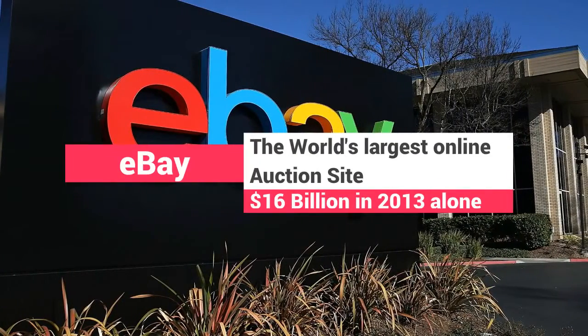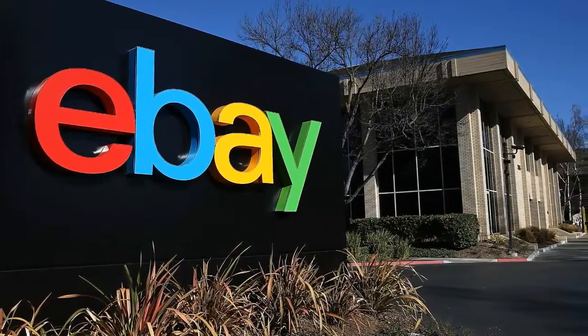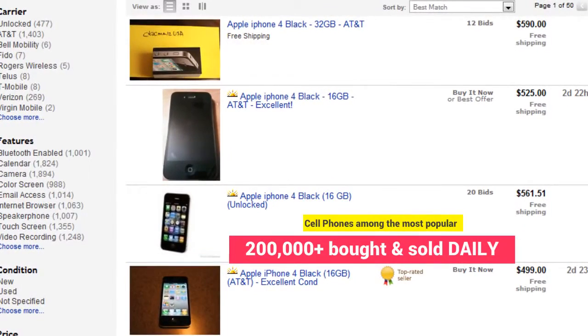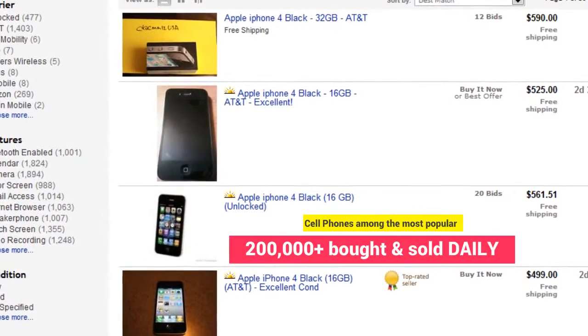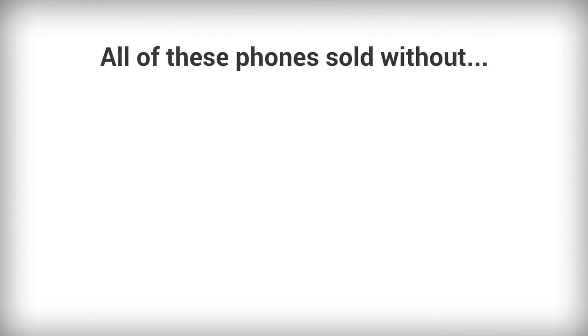eBay is the world's largest online auction site and in fiscal year 2013 the site generated over 16 billion dollars in revenues. Of all the things sold on eBay, cell phones are among the most popular — on any given day upwards of 200,000 cell phones are bought and sold through the site representing millions of dollars. A simple search for Boost Mobile on eBay results in over 2,500 listings. Auction listings have a maximum length of 10 days, so we can think of the 2,500 listings as a snapshot of a very small window of time, giving us an idea of just how many Boost Mobile phones are being bought and sold on eBay every day — all without any SPG oversight.